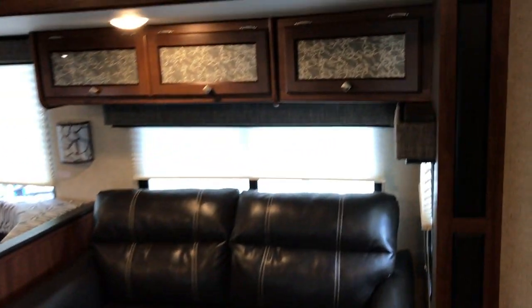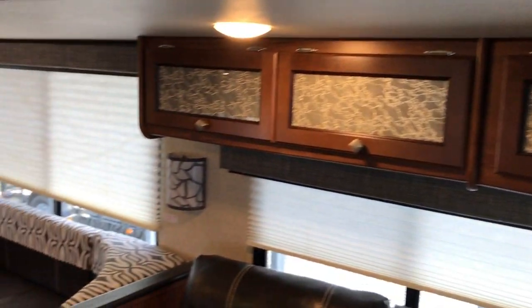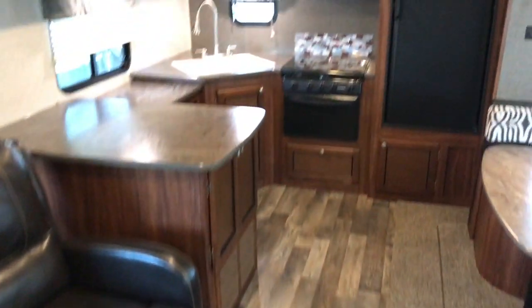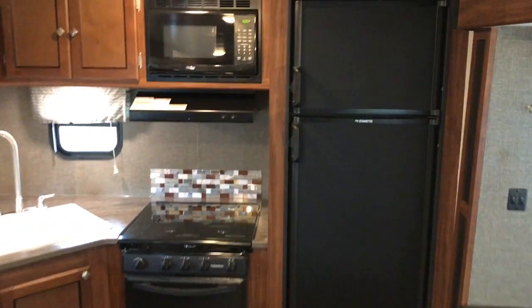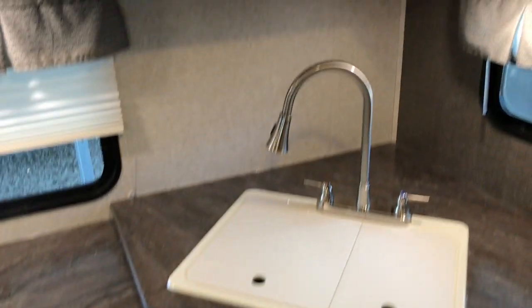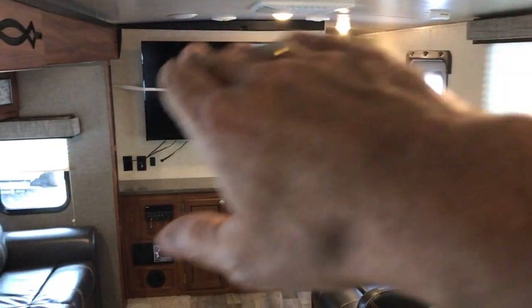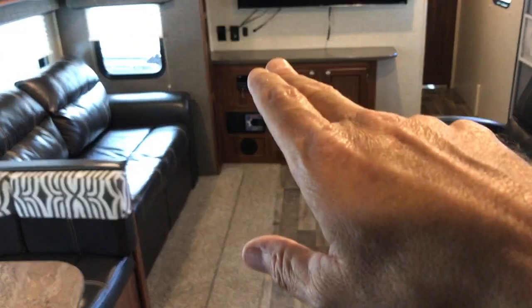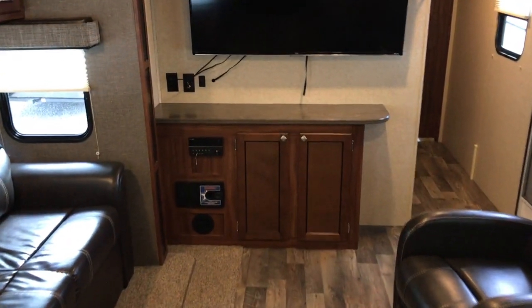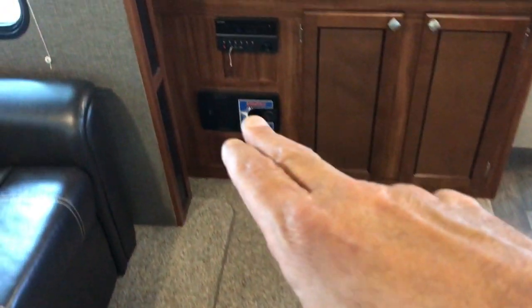I'm going to walk around and just show it to you. You have a nice glass inlay — really nice camper with tons of counter space. Gas and electric refrigerator. Three-burner stove with oven. Double basin sink. Tons of cabinets up above. It has an arched ceiling — you can see the ceiling kind of curves. AM/FM Bluetooth sound system. 50-inch TV already in place. I'll walk through it.